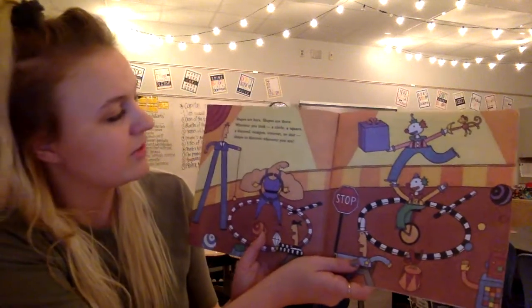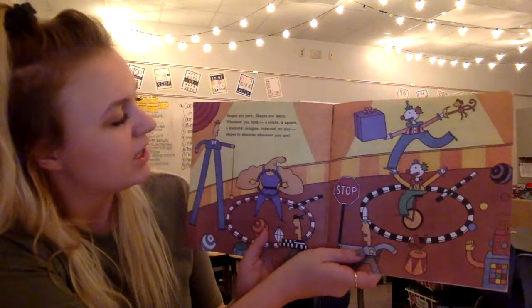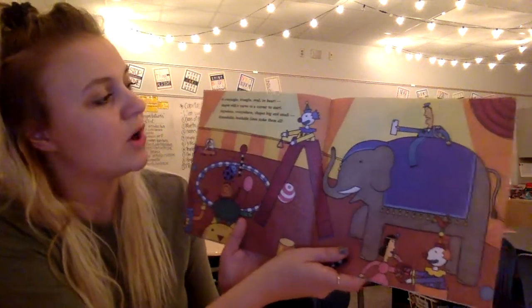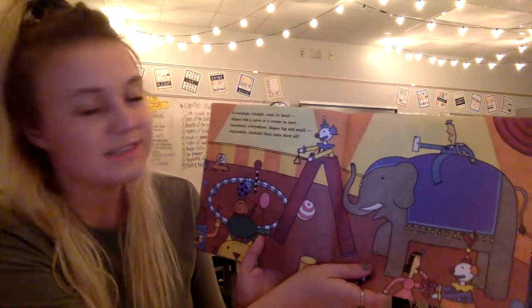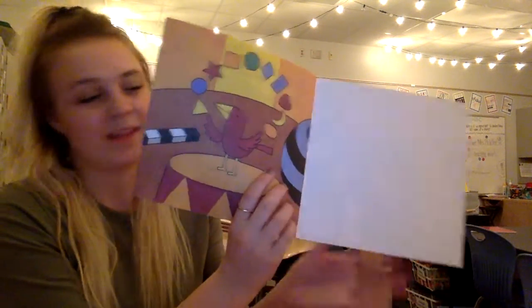Shapes are here, shapes are there, wherever you look — a circle, a square, a diamond, octagon, crescent, or star — shapes to discover wherever you are. A rectangle, triangle, oval, or heart — shapes with a curve or a corner to start — anywhere, everywhere, shapes big and small, dependable, bendable lines make them all. And that is the end! If you enjoyed this book, you're welcome to check it out from my library. If not, I'll catch y'all next time — keep reading!